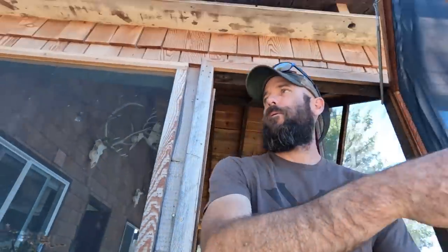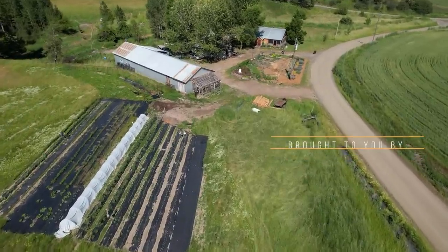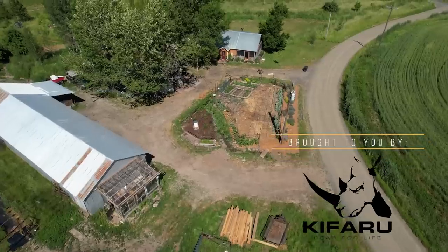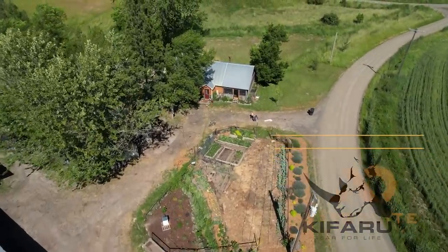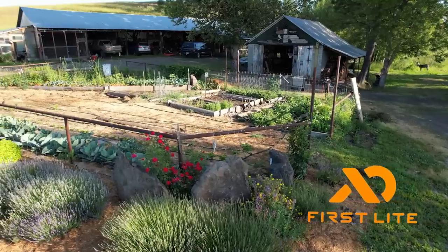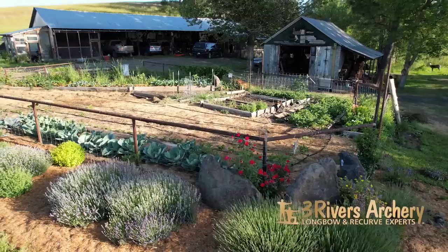We're going to do a little walk around our little farmstead homestead up here in North Idaho. We've got a little farmhouse here and 20 acres. We bought this place in 2010. We like to be as self-sufficient as we can, and that means producing most of what we eat through hunting, fishing, foraging, and growing a big garden. So we're going to take a walk around the place and show you around.